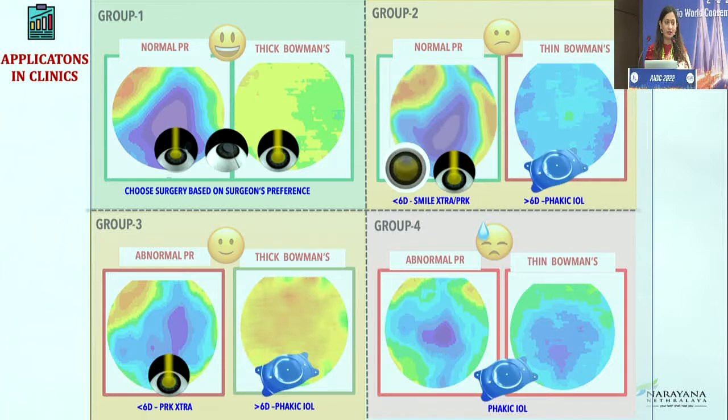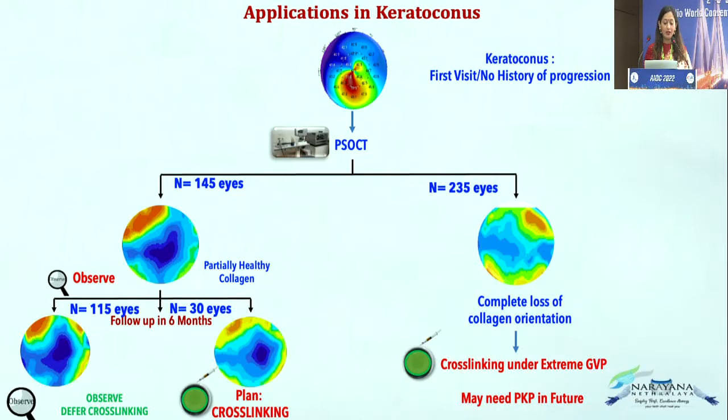If I still need to do something for the patient where everything is abnormal, I will do a phakic IOL. In keratoconic eyes, it is not necessary that all eyes will have unhealthy collagen. Some grade 2 or grade 3 KC patients come in who are always stable — have you wondered why? The answer lies in the collagen. If in a grade 2 or 3 keratoconus stage the collagen is healthy, there is a probability the patient will not progress.